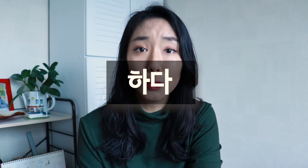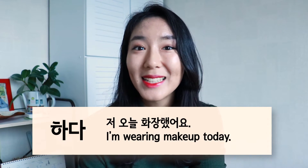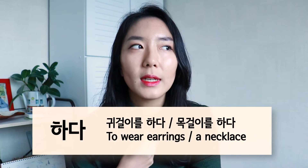Number ten, the last one, is 하다. 하다 just means 'do,' but we use this verb for wearing makeup. It can also be used for accessories that are kind of vague and you don't really know what verb to use — like 귀걸이를 하다 or 목걸이를 하다. Although you can use verbs like 차다 or 끼다, you can just go with 하다 instead. But because 하다 cannot replace every single verb, it's best to know the difference between all 10 of these verbs.